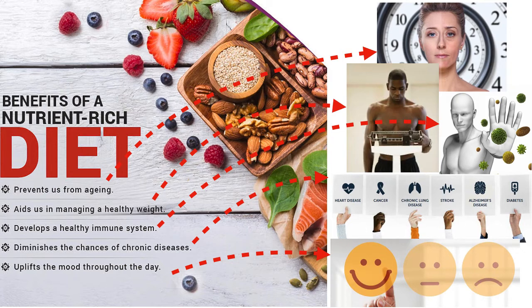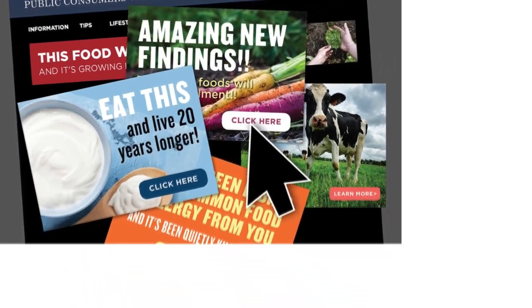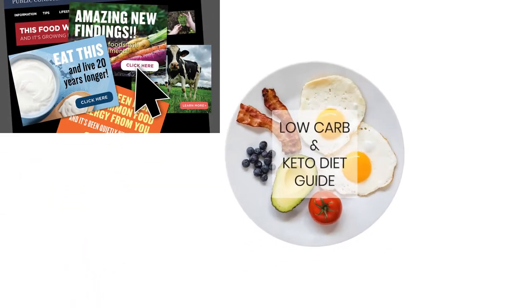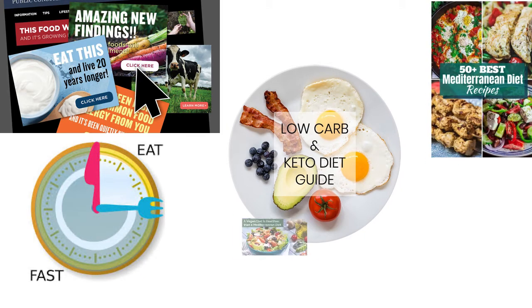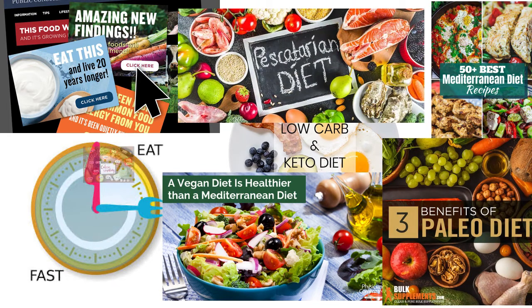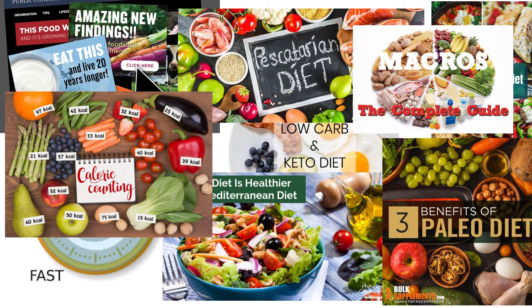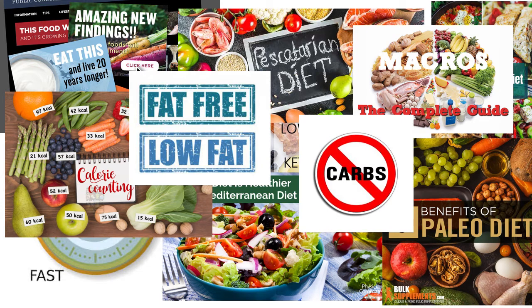If we eat the right foods, we can be healthy. But what are the right foods? We are bombarded by information — often conflicting information — about what we should and shouldn't eat, what is healthy and what isn't, what type of diet we should follow. Should we follow a low-carb or keto diet? What about intermittent fasting, or a Mediterranean diet, or a vegan diet, pescatarian, paleo diets? Should we count calories? Should we count macros? Should we avoid fats, or is it carbs that we should avoid?